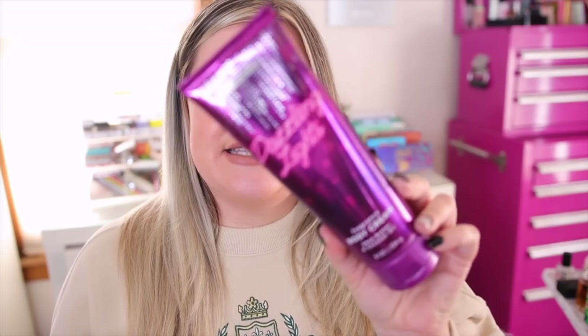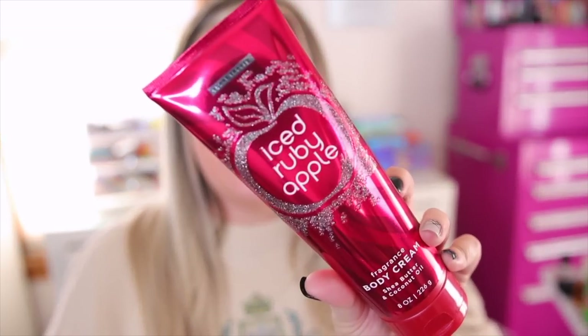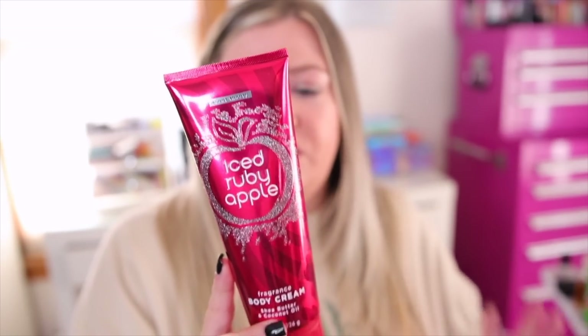Cherry Blush Bouquet is a powdery floral, not gourmand at all. The next one is Dazzling Lights — really fun packaging — with notes of sparkling citrus, raspberry puree, and sweet vanilla. The scent is so fruity, almost giving champagne toast vibes. It's one of my favorites and feels even more powerful than Cherry Blush Bouquet. If you want something yummy and fruity, definitely check out Dazzling Lights. Next is Iced Ruby Apple — I thought it would be more like Winter Candy Apple, but it's actually pretty different. It's a true apple scent with no spices or cinnamon.